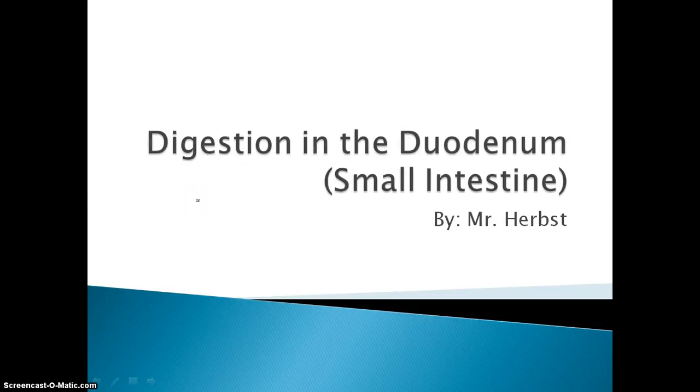That concludes stomach digestion. Our next focus is going to be on digestion in the duodenum — that is the first part of our small intestine. This was Mr. Herbst, signing off. Y'all have a good day.